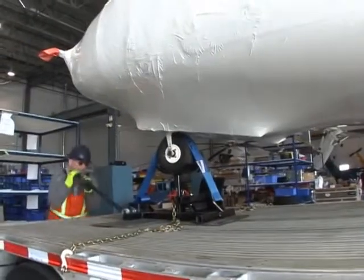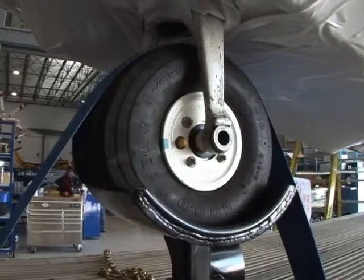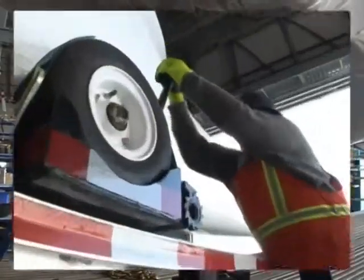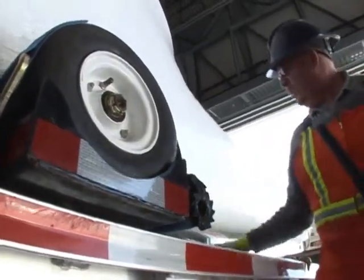In this example of shipping a Sikorsky 76, the tie-down gear never touches the structural frame. The wheels are secured to the specially designed shipping stand, and the shipping stand is secured to the air ride trailer.